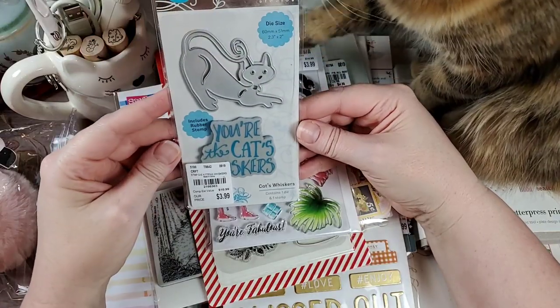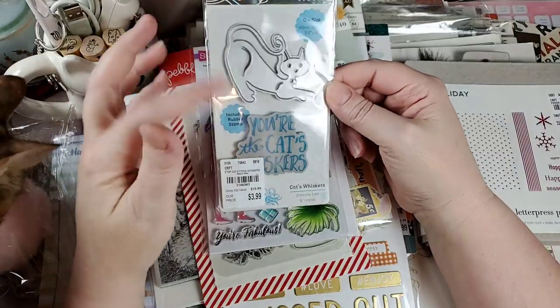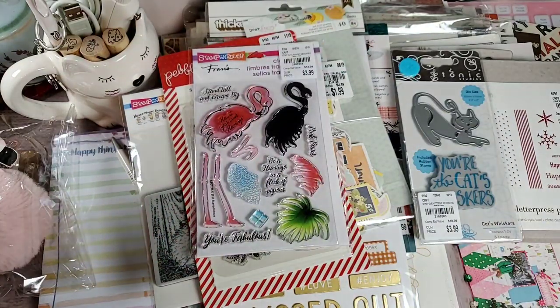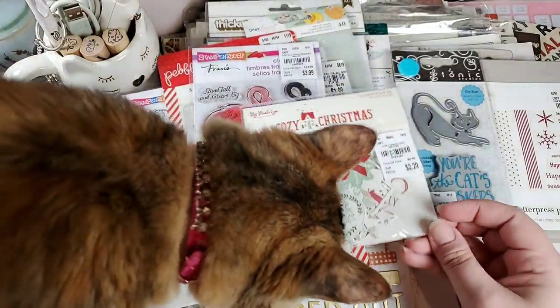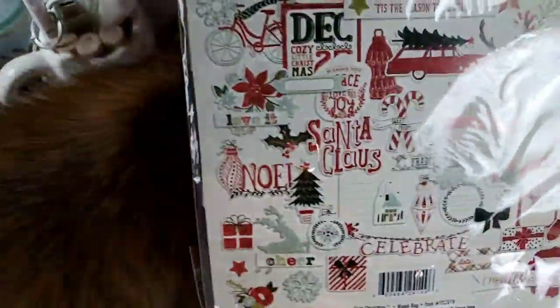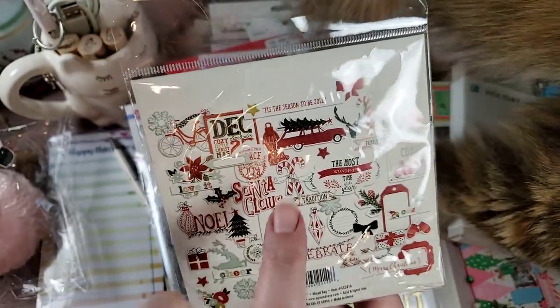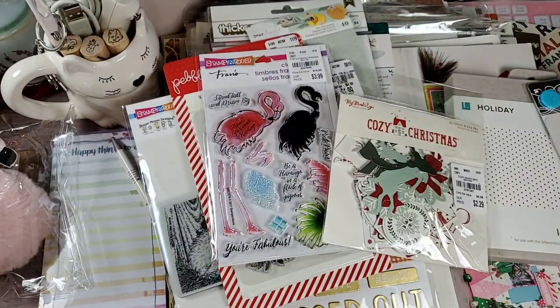She sent me this cute little 'You're the Cat's Whiskers' die. I love Tonic — y'all know how much I love Tonic. They have great stamps and great dies, so I will definitely be using that. And then I adore Cozy Christmas — she gave me another one of these. You cannot have enough of this particular collection; there's so much that can be done with this. I love the old red wagon and the Christmas tree, the old ornaments. Absolutely awesome.